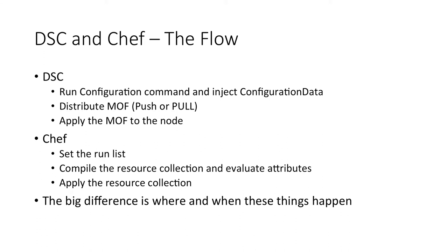When Chef evaluates a DSC resource or any other resource, it's evaluated at runtime on the node it's being applied to. In contrast, when generating a MOF document in DSC, you're not necessarily doing it on the node just before applying it.